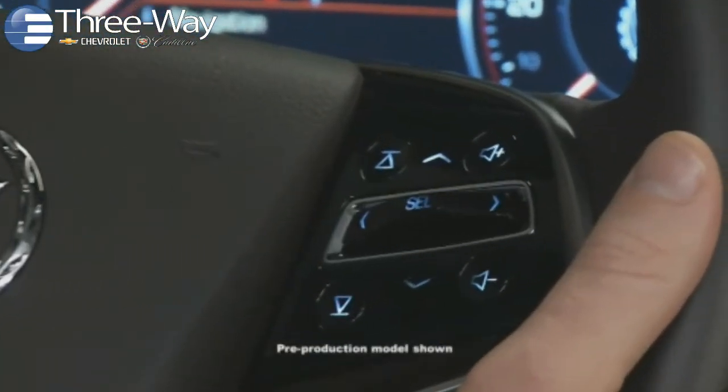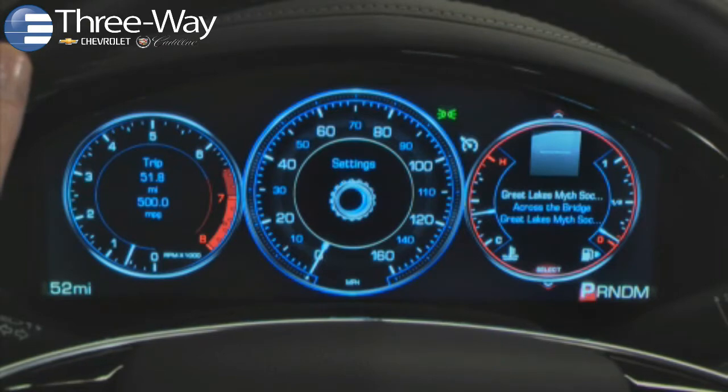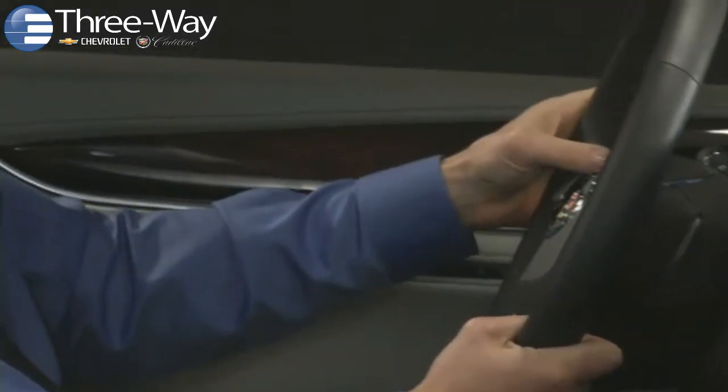CUE steering wheel controls provide another way to interact with audio system, phone, and navigation features. They are designed to help keep your hands on the wheel and eyes on the road.